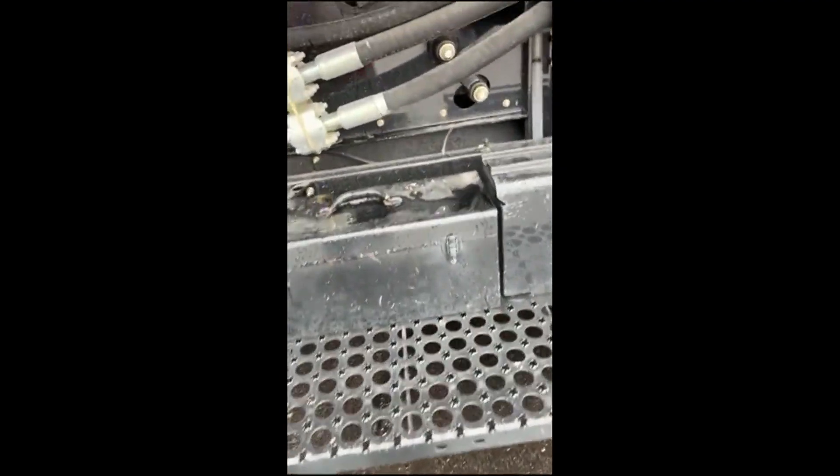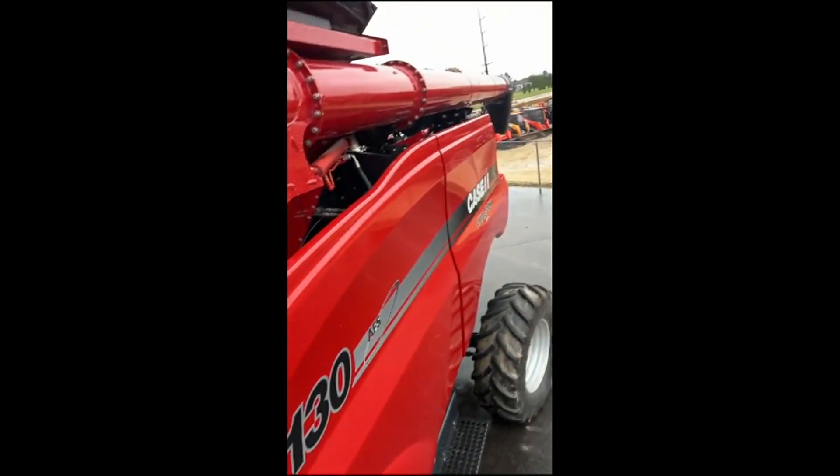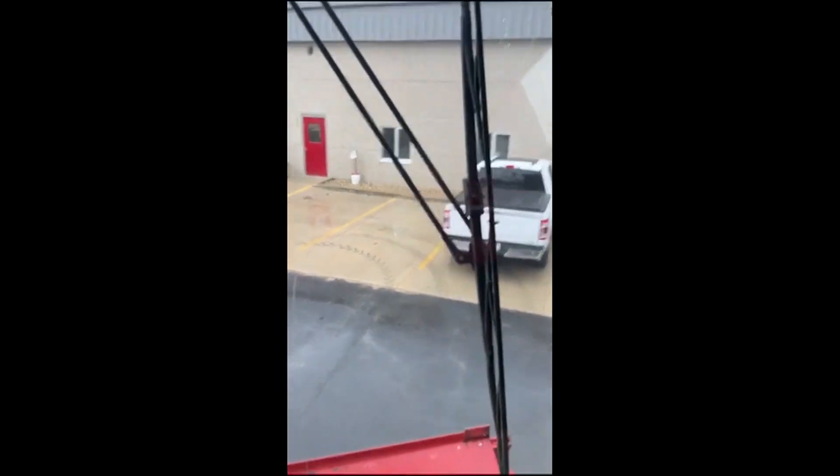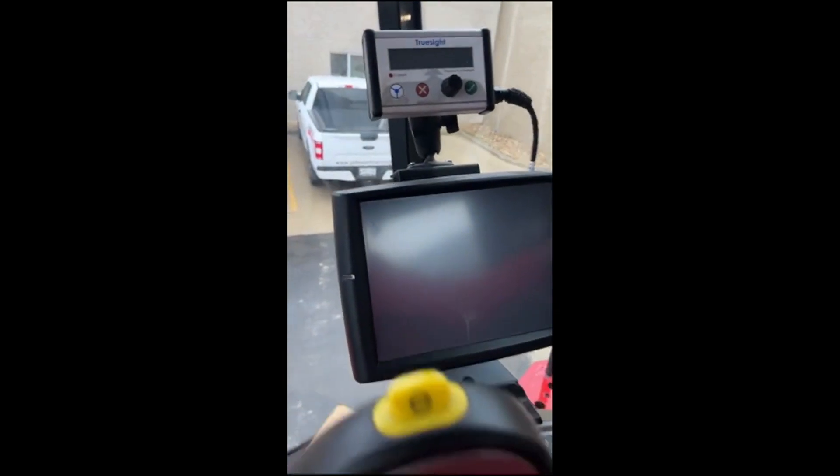Jump up in the cab and fire it up. There's a luxury field tracker rock trap. Again, you look at the paint — it's all the same tone on all the body pieces. Luxury cab. It's got the TrueSight. It's got the AF2 controller and the receiver.